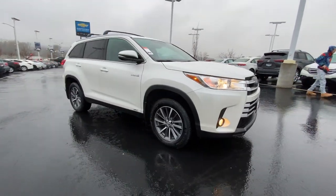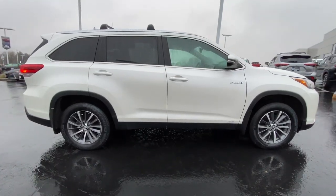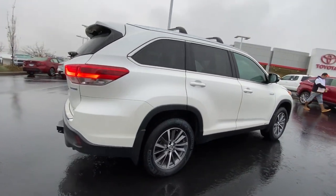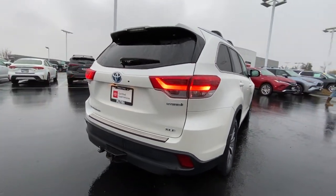Your next car could be the 2019 Toyota Highlander. With less than 40,000 miles on the odometer, this vehicle provides excellent value. Give your family this spacious, efficient Highlander and start building your road trip memories.